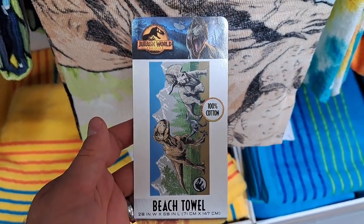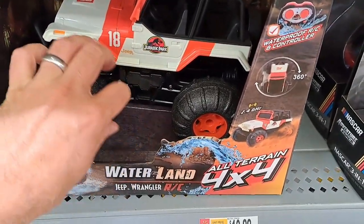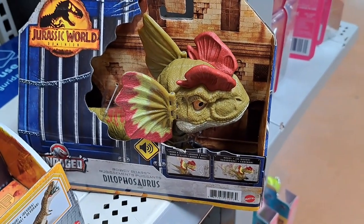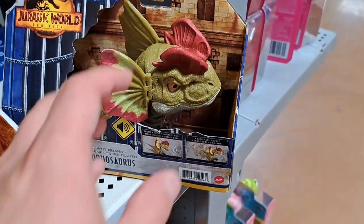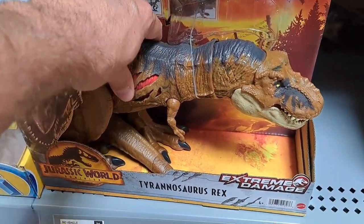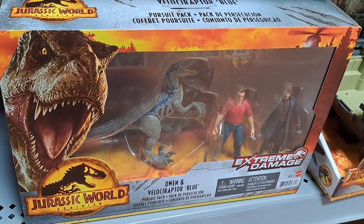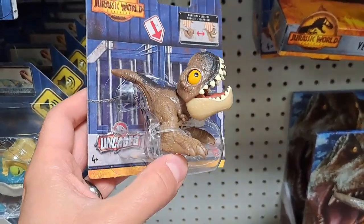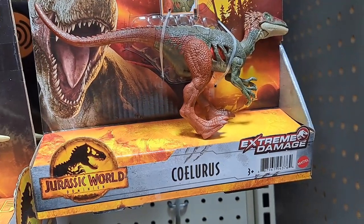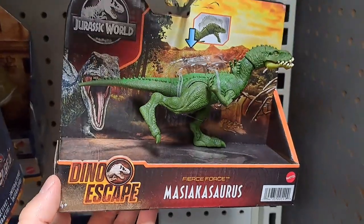Got this beach towel for Jurassic World Dominion. Found this Jurassic World 4x4 RC Jeep Wrangler. Also saw this uncaged Dilophosaurus, a battle extreme damage T-Rex, and an extreme damage Blue and Owen. They also got these little uncaged figures where you push their head down and they pop up, plus some more extreme damage figures.